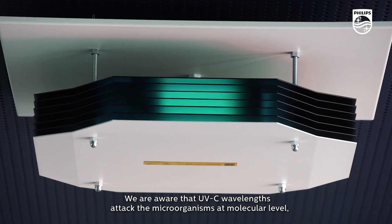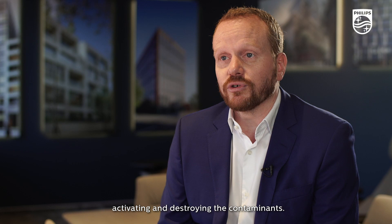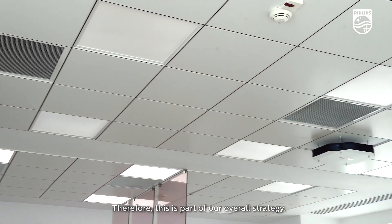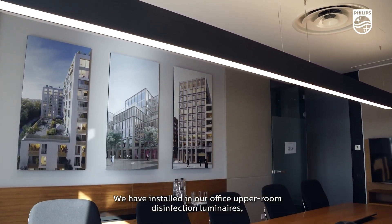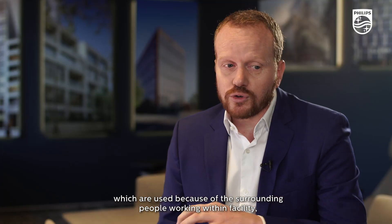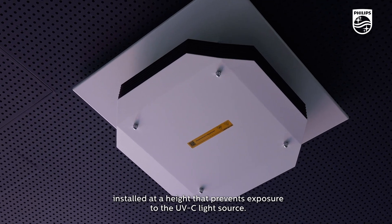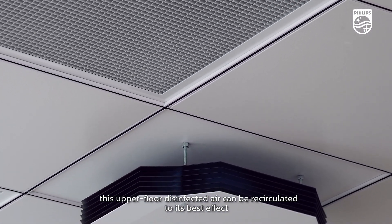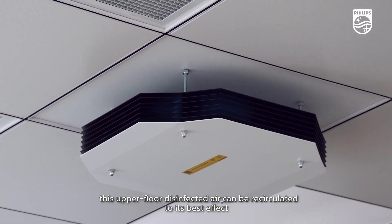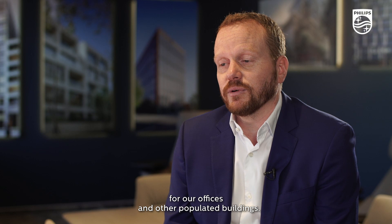We are aware that UVC wavelengths attack microorganisms at a molecular level, deactivating and destroying the contaminants. As part of our overall strategy, we have looked at UVC lighting, which is now brought to the forefront of the public's attention. We have installed upper room air disinfection luminaires in our office, used because of the surrounding people working within the facility, installed at a height that prevents exposure to the UVC light source. With the natural ventilation in the room, this upper floor disinfected air can be recirculated to its best effect, and we therefore see it as a perfect application for our offices and populated buildings.